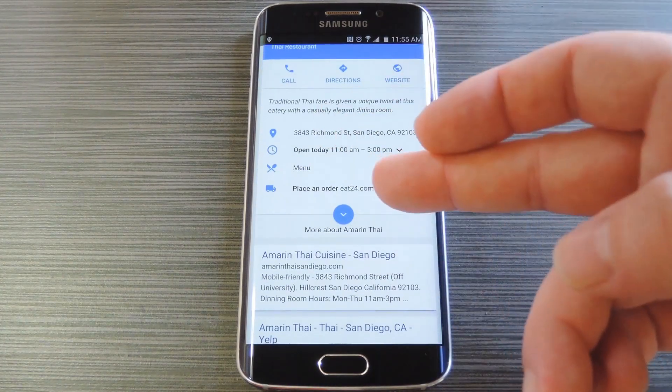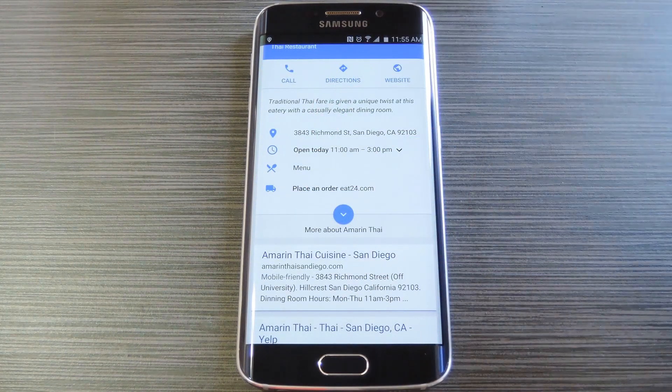Hey, what's up everybody? It's Dallas with GadgetX, and today I'm going to show you how to order food directly from Google Search.